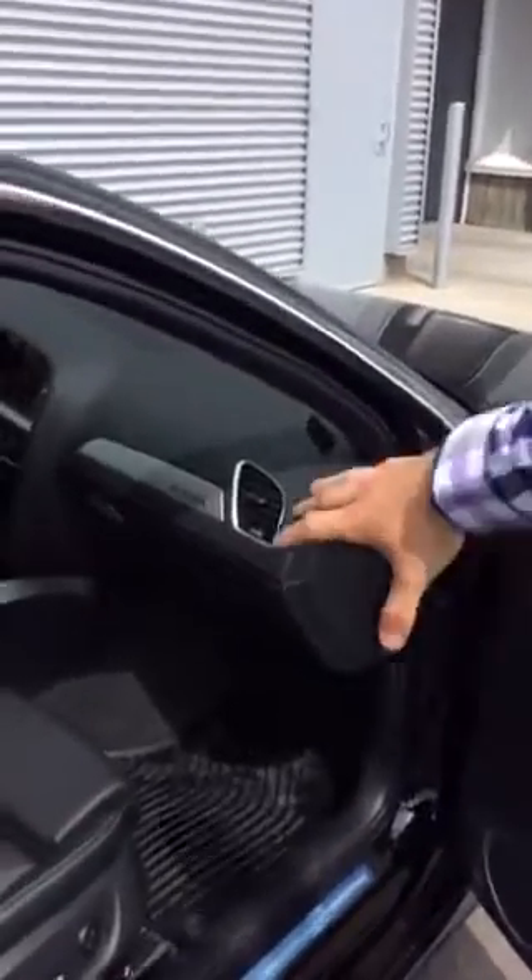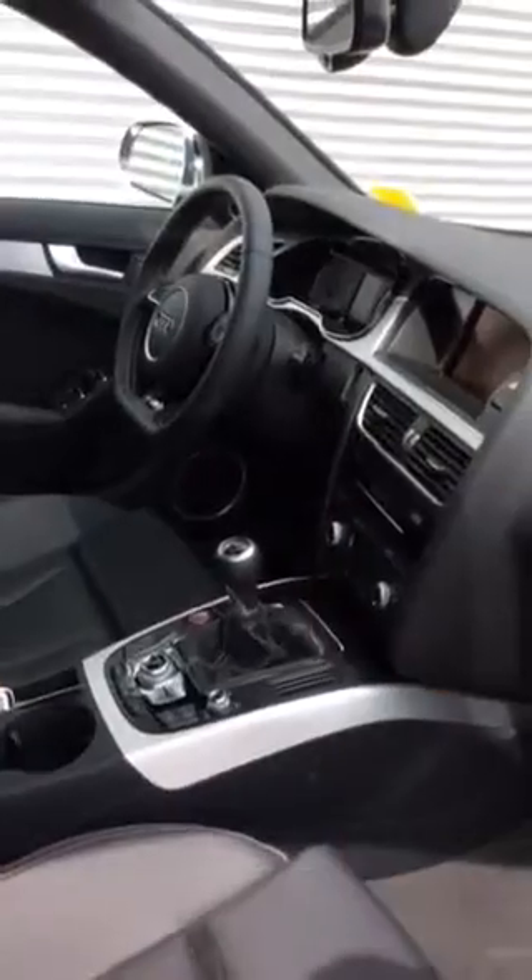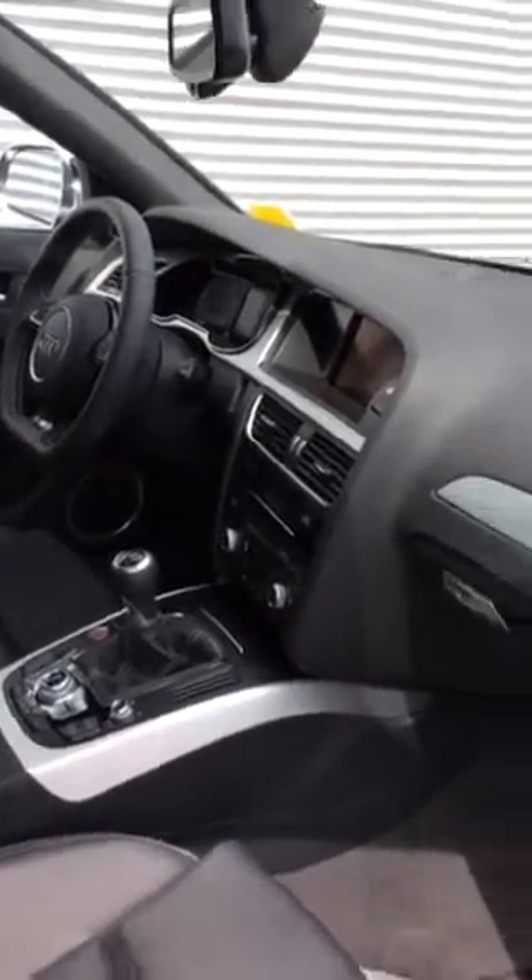Moving on to the front, beautiful soft-touch leathers as you would expect from Audi, as well as some S-specific aluminum trim inlays. Beautiful red ignition start button with the flat-bottom steering wheel. Plenty of features that I'd love to go over with you when we can book a test drive. I'd love to hear back from you and hopefully this helps.